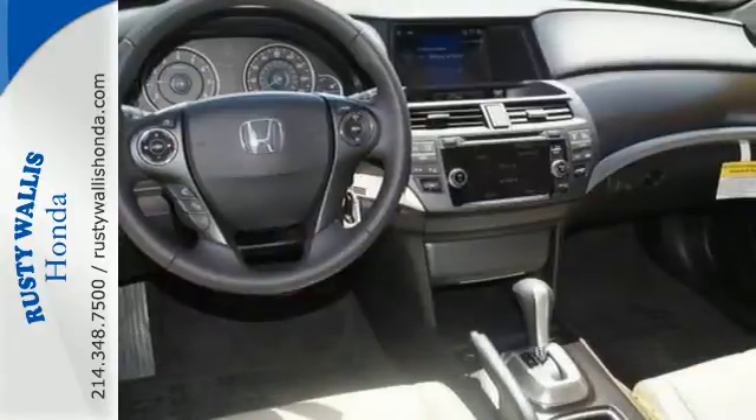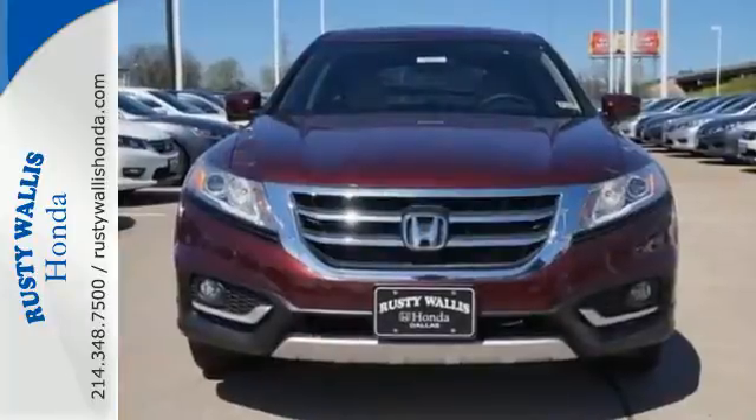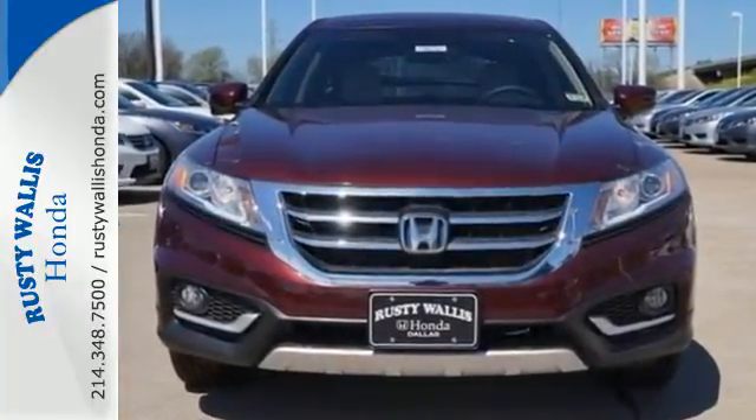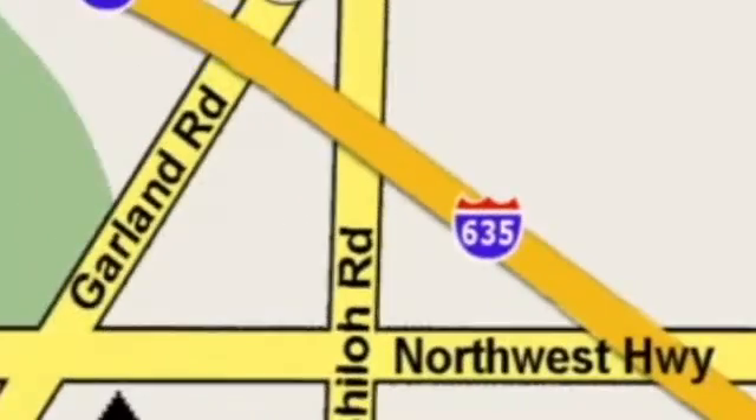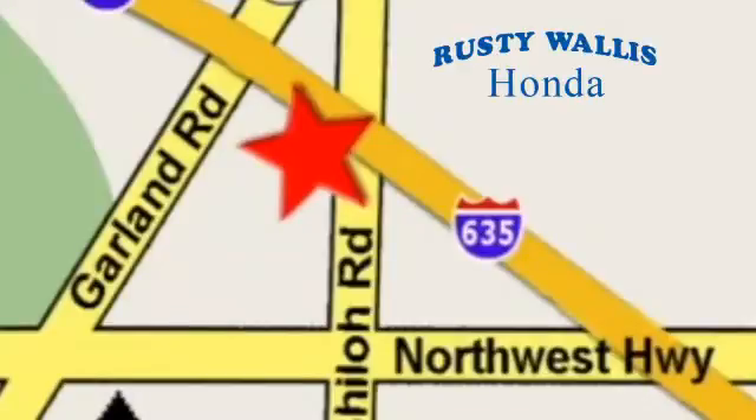This Crosstour packs one mean punch. Take it for a test drive today. At Rusty Wallace Honda, our primary goal is to satisfy our customers. Stop in today — we're easy to find just off I-635 at Shiloh Road.